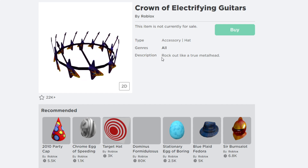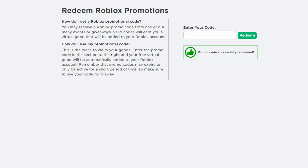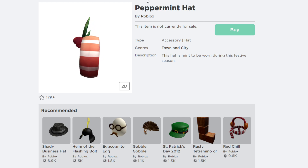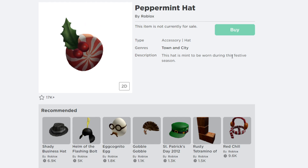That promo code gives you the Crown of Electrifying Guitars by Roblox. The description says 'rock out like a true metal head.' The next promo code is called 'TARGETMAINDAT2021.' After entering it and hitting redeem — promo code successfully redeemed — you receive the free Peppermint Hat, whose description says 'this hat is made to keep you warm during the festival season.'